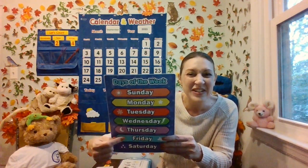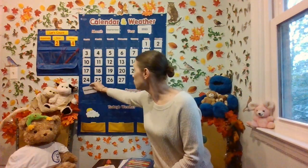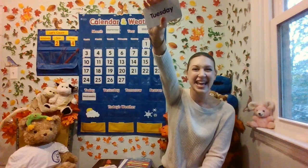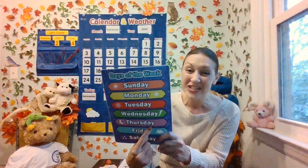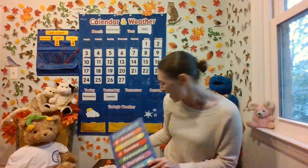Did you see it? It starts with a W. Sunday, Monday, Tuesday, Wednesday, Thursday, Friday, Saturday. Here it is — Wednesday. Today is Wednesday. If today is Wednesday, then what was yesterday? The day before Wednesday is Tuesday. Yesterday was Tuesday. If yesterday was Tuesday and today is Wednesday, then what's tomorrow? The day after Wednesday is Thursday. Did you know that? Great job. Tomorrow will be Thursday.